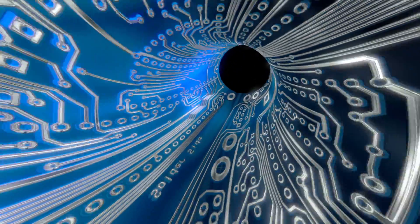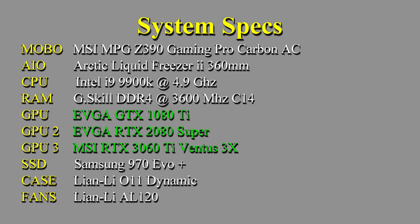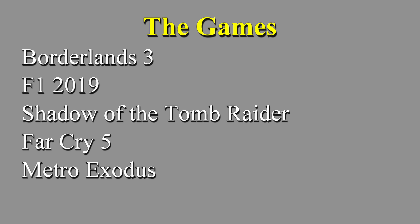With all of that out of the way, let's get to the testing! Here are the system specs. Today's games will be Borderlands 3, F1 2019, Shadow of the Tomb Raider, Far Cry 5, and Metro Exodus.